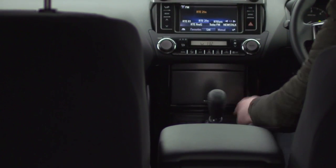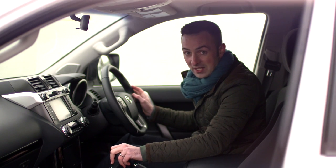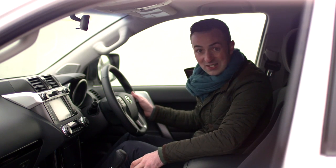From a mechanical perspective, I have a low-ratio gearbox and I also have a locking diff, so there's plenty in here to keep you occupied.